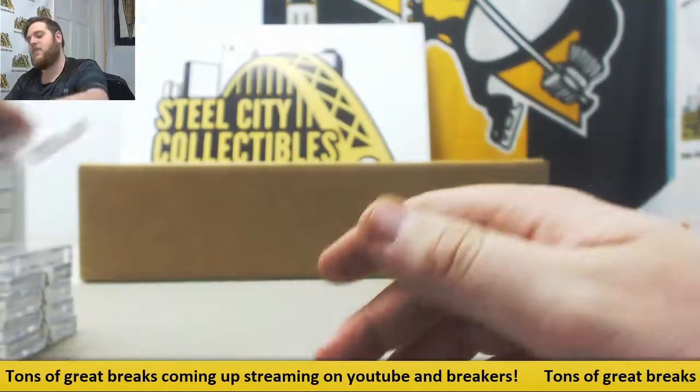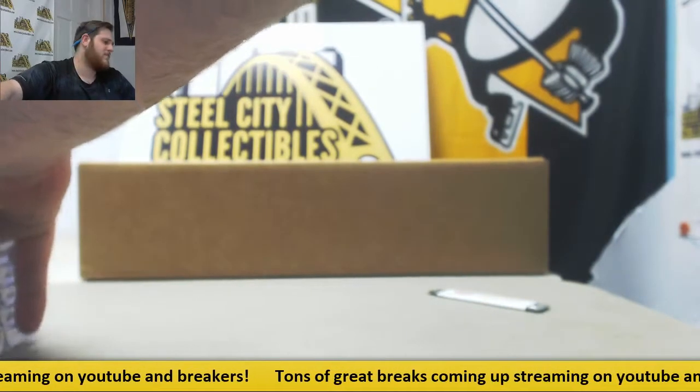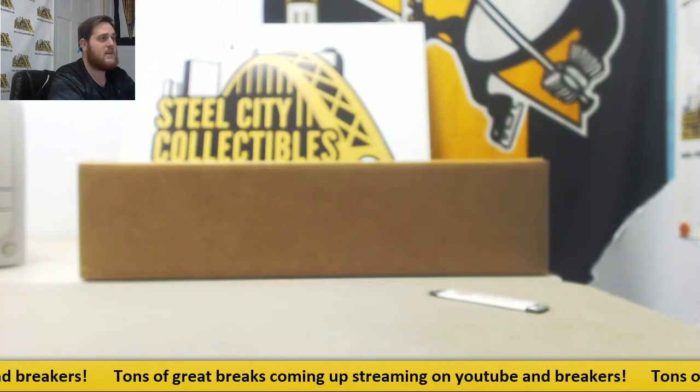So some fun stuff coming out of there — some really nice patches, autos, new guys, old guys. Good mix of stuff in there. Thanks for the break, and I'm still going live. Keep sending those orders in.